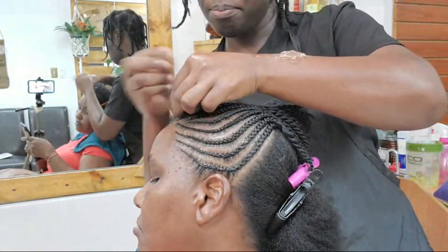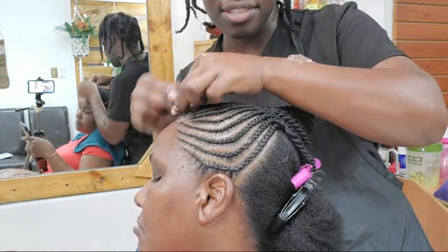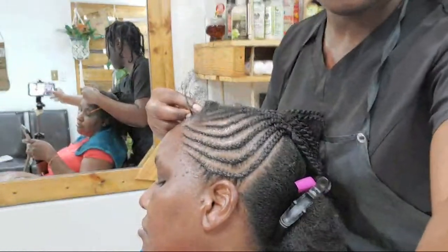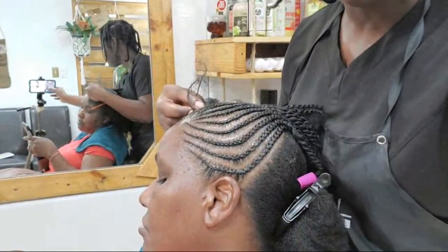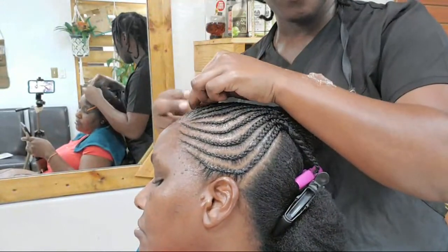I'm going to turn the camera so you can see what I'm doing on this side. I can't stop singing praises to God, and I'm not wearing a mask because I'm in the Cayman Islands and we don't have COVID in our community.